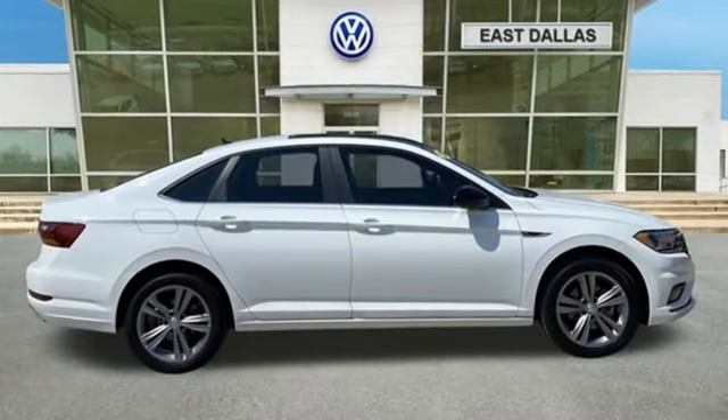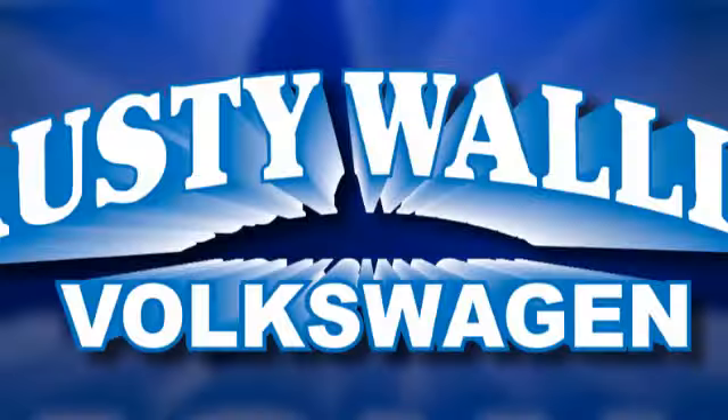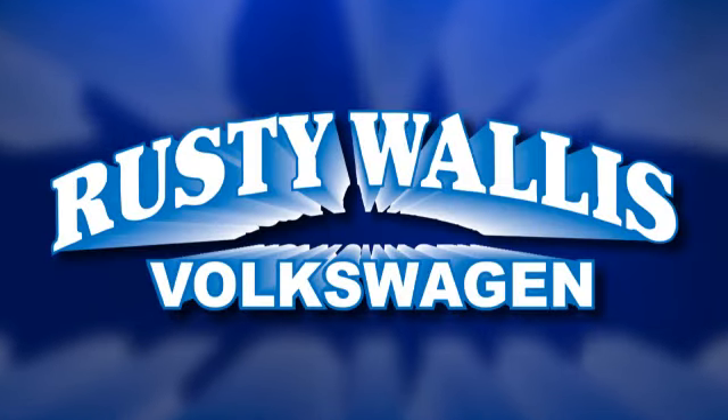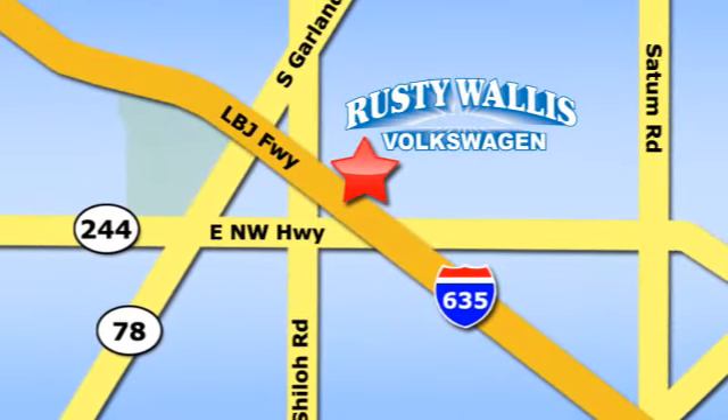Volkswagen, where safety and performance come standard. Take it for a test drive today. Rusty Wallace Volkswagen is one of the premier Volkswagen dealerships in Texas. We're easy to find just off Northwest Highway at 12635 LBJ Freeway in Garland.